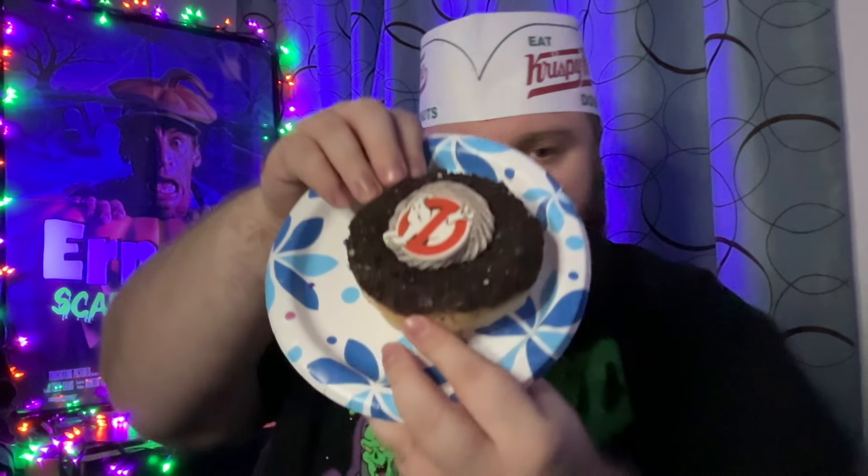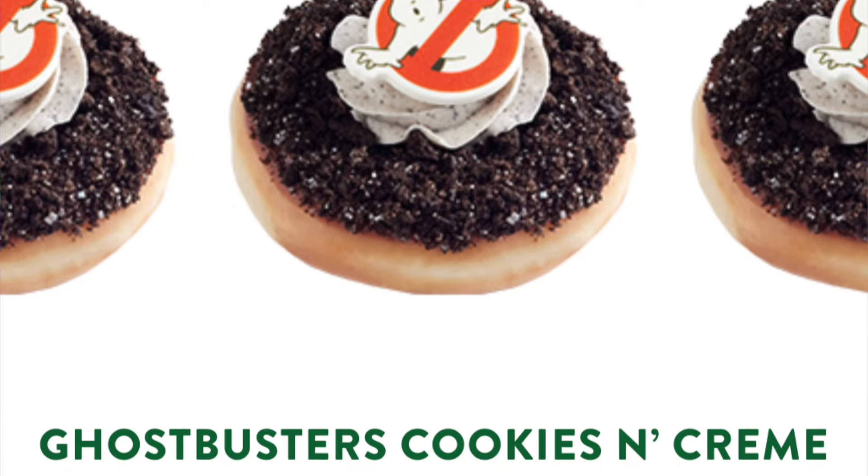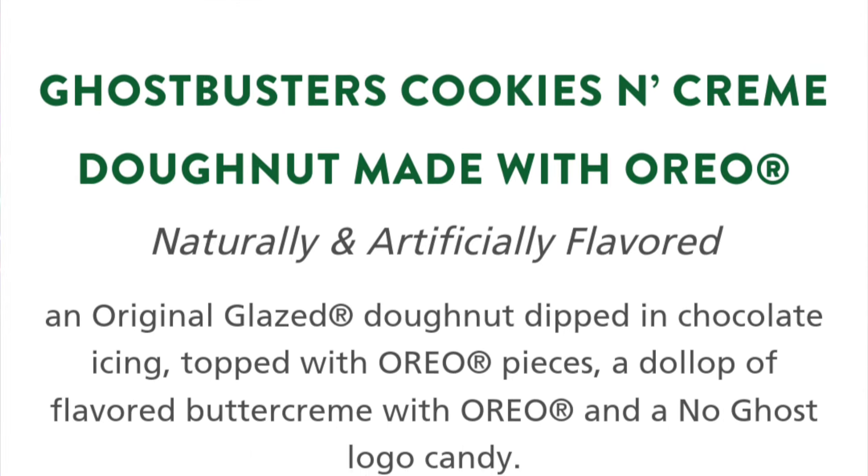Next we have the Ghostbusters Cookies and Cream Donut, made with Oreo — an original glazed donut dipped in chocolate icing, topped with Oreo pieces, a dollop of flavored buttercream with Oreo, and a No Ghost logo candy. Here's the inside — some buttercream. That cream is good. The hole is filled with an Oreo whip, so it's not like a custard filled donut. I like it, it's pretty good.